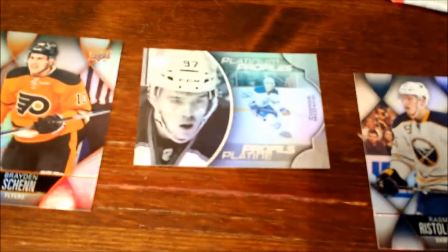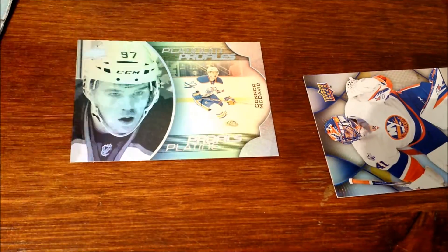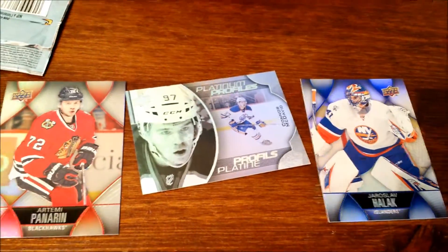Sidney Crosby! What'd you get? What'd you get? Platinum! Platinum! Oh my god, platinum! We both got the same one! We both got the same platinum — that's like one in a million!